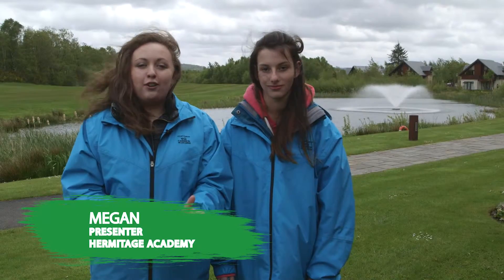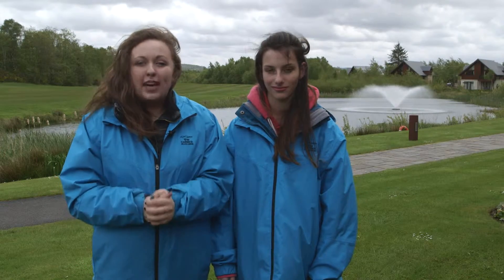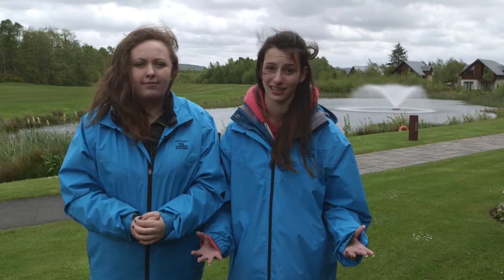I'm Megan Gall and today we're here at the Carrick Golf Club. I'm going to be finding out more about the course itself and some people who have been doing work experience here this past week. I'm Olivia White and I will be taking a guided tour with the golf course and estates manager Jim Bryan.